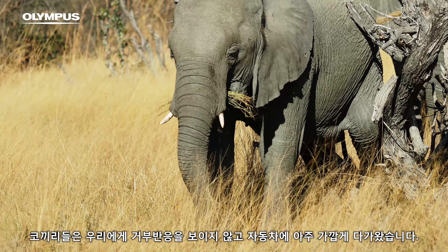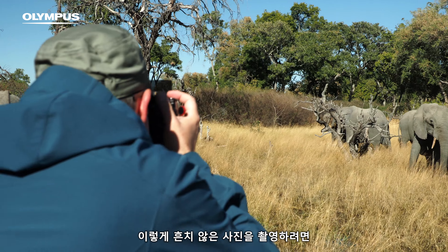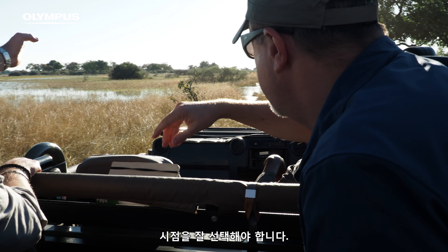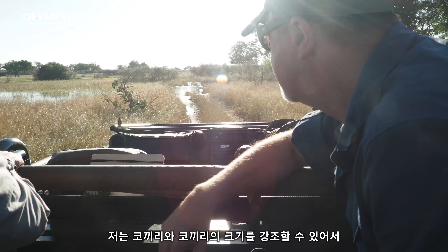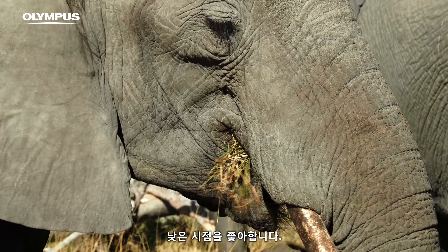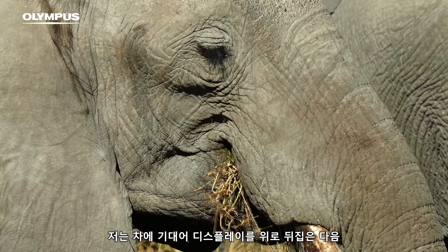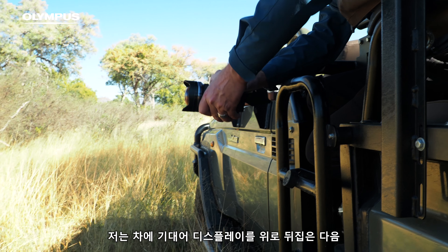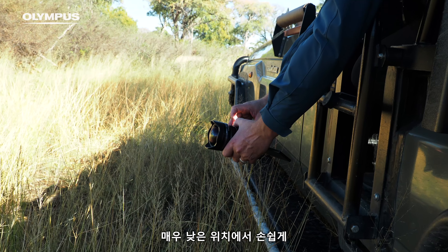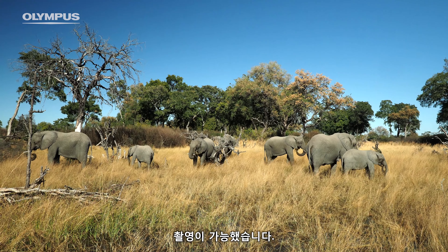The situation this morning with the elephants was very interesting. They really accepted us and came pretty close to the car. But if you want to take a photo that is not so common, you need to find a good point of view. I like to go low because then I can emphasize the elephants and their size. So it was easy to just lean out of the car, flip out the display, get a very low position, and take that photo — and this is an example where this flexibility is really great.